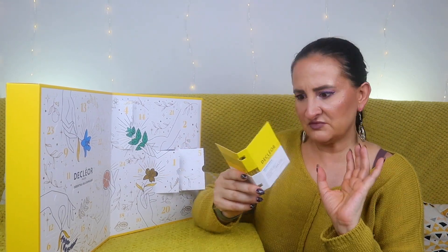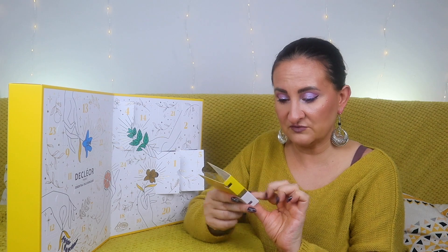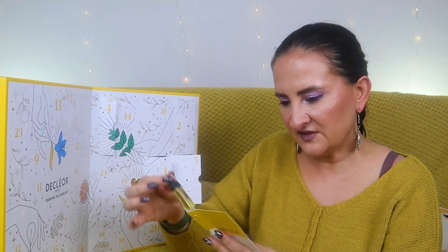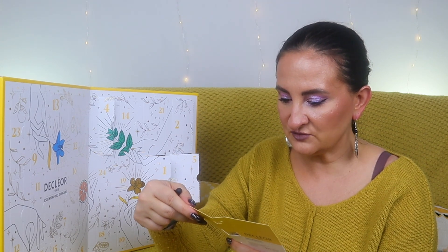Door five is an Essential Oil Serum — a hydrating serum from the Neroli Bigarade line. You warm it up by rubbing it between your hands, inhale it, then apply it over your face. It contains petitgrain, sandalwood, sweet orange, clary sage, juniper berry, and neroli — so it's going to smell lovely. It's tiny at around 4ml, but a nice way to try a product.